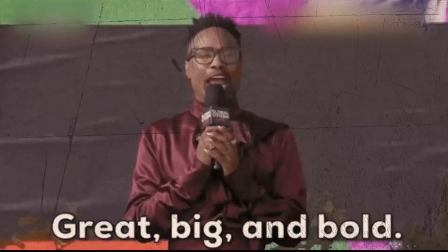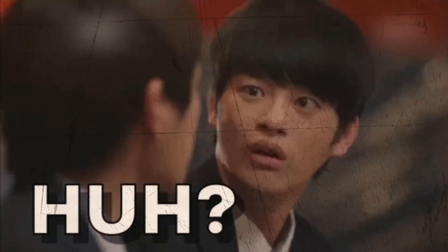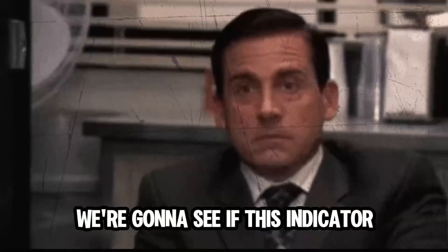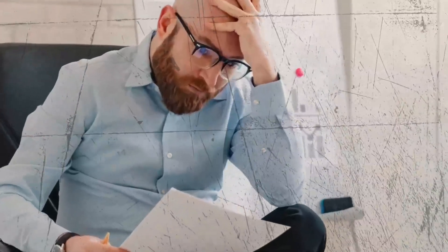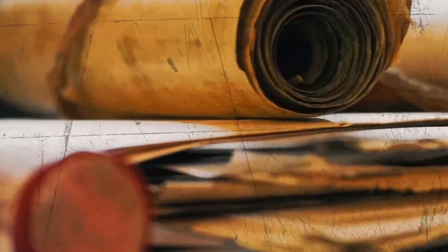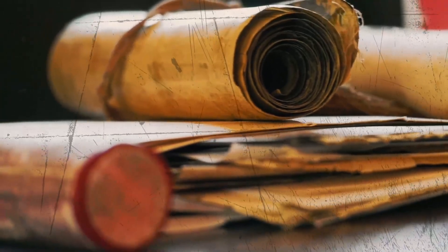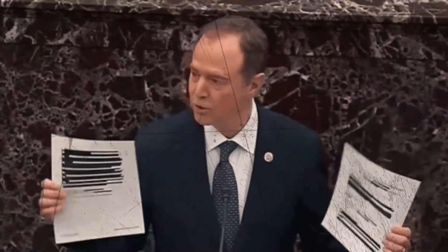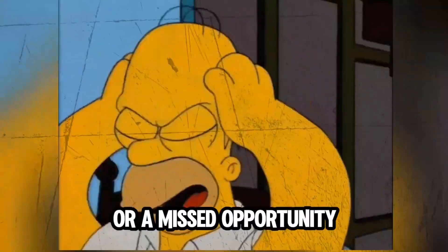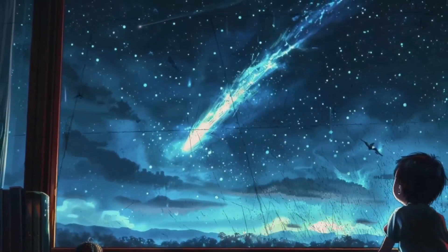We are about to put a trading indicator to the test, promising an 80% accuracy rate for scalping on TradingView. Rather than just taking their word for it, we're going to see if this indicator can really deliver the goods. We're zooming in on the bitcoin five-minute chart — because it's where the action is fast and furious, perfect for scalping where every tick counts.